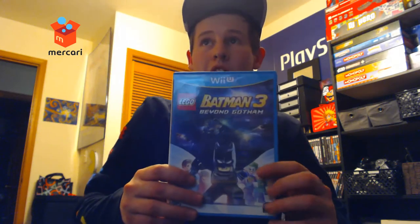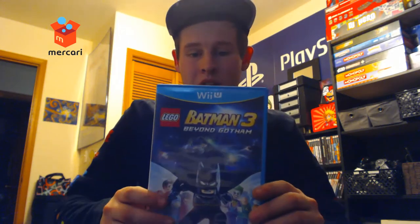Next up we've got Mercari pickups. I had the Mercari bug these last few months, so we're just gonna jump right in. We got Lego Batman 3 Beyond Gotham on the Wii U — I got this for $5 with free shipping. Can't beat getting a Wii U game for five bucks.